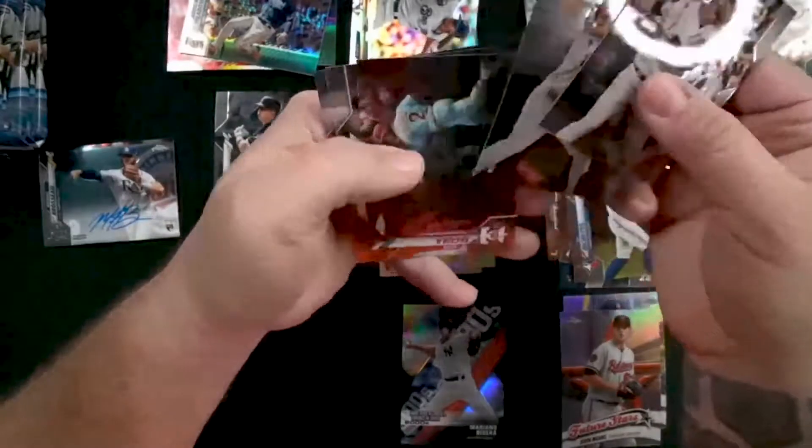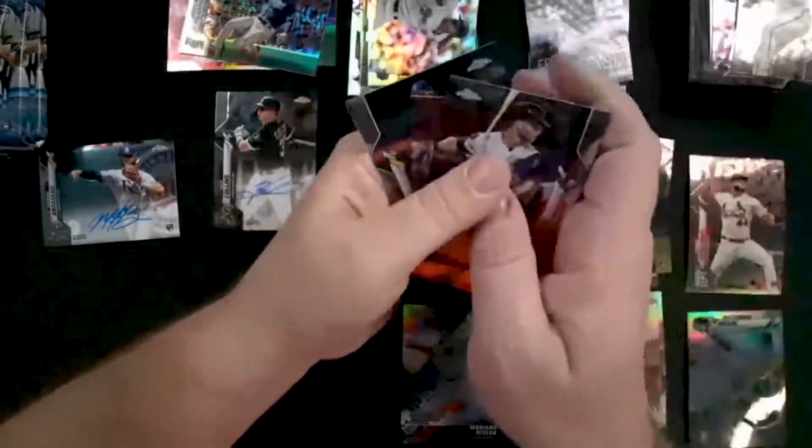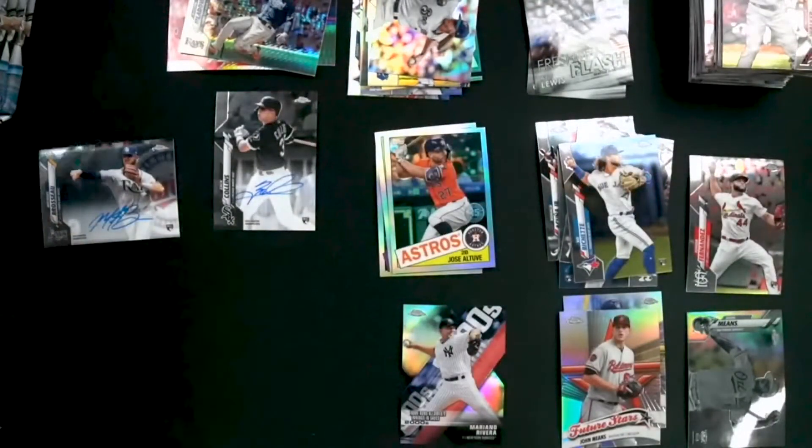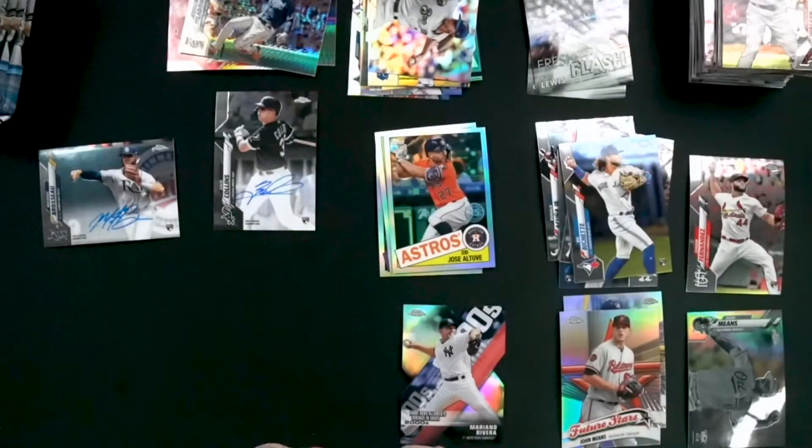Jose Altuve is going to be the throwback refractor — that's a nice card. Lots of nice cards in this box. No more Cardinals though. I'm going to be pretty disappointed if we leave the cardinal count at one, I'm going to be honest with you.